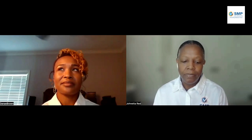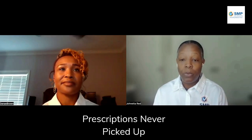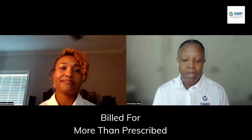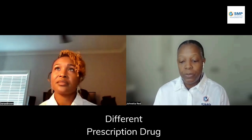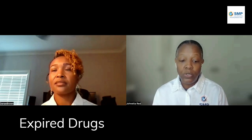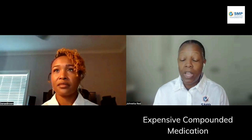Some examples include billing Medicare for prescription drugs that were never picked up, never delivered, or never prescribed. Billing Medicare for prescriptions that were prescribed by a health care provider that you never saw, or billing for amounts beyond the quantity that you were prescribed. Billing Medicare for a different — often more expensive — drug. A pharmacy that intentionally provides less medication than prescribed, issues expired drugs, or provides and bills for an expensive compounded medication.